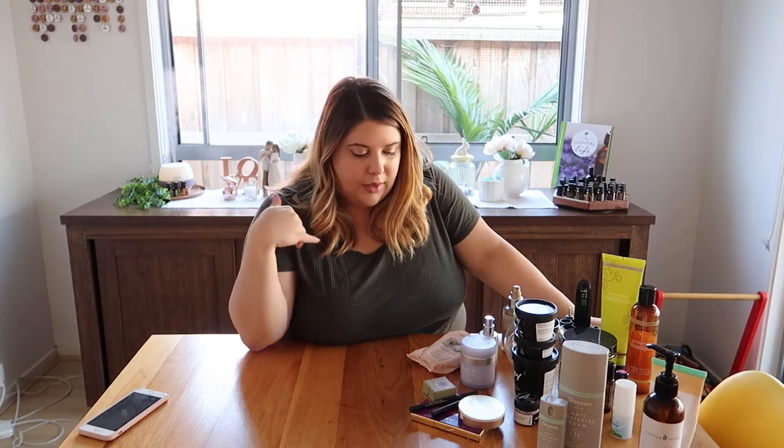Hi guys, Tiana here. Welcome back to my channel. Sorry it's been so long since you've seen me. I'm here with a brand new fresh video. Today I'll be showing you all my favourite products from the last couple of months, especially like March and April. These are some products I've been obsessed with, either used up or repurchased. I will have everything linked down below if you want to know where to find it. Let's just get straight into the video.